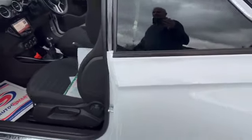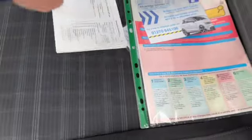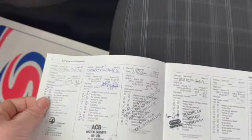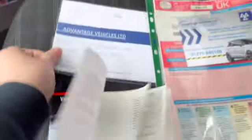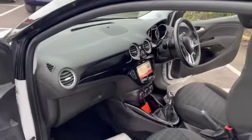The car is free from any smoke or pet smells as well. Like I said, we have just done the MOT and a service.